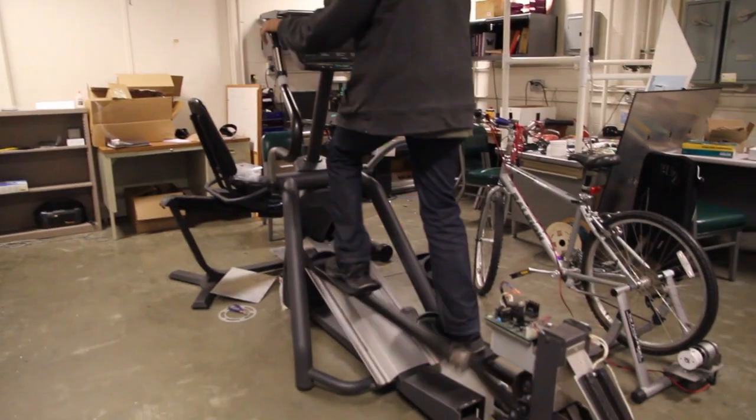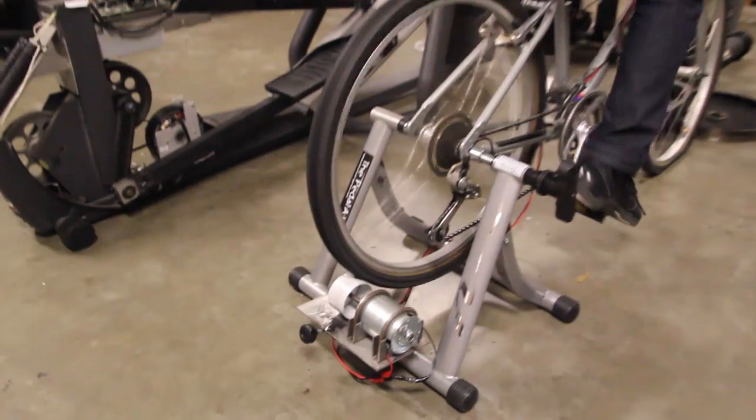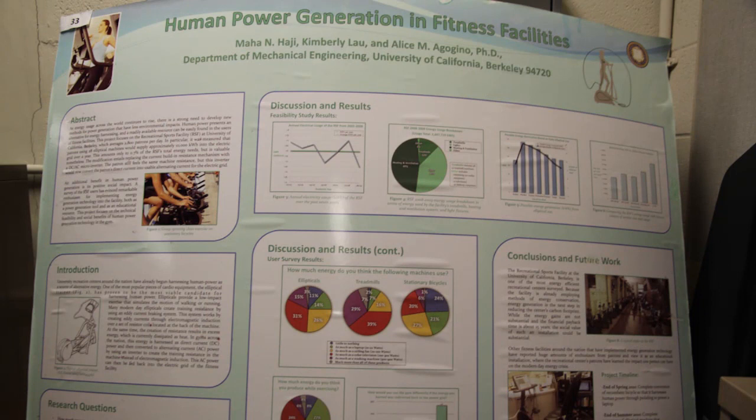Hi, my name is Maha. I'm a senior in the Mechanical Engineering Department at UC Berkeley, and I'm part of the Human Powered Gym Project based in Alice Agagino's BEST Lab — the Berkeley Energy Sustainability and Technologies Lab. The goal of our project is to retrofit the elliptical machines at the recreational sports facility at UC Berkeley so that when users exercise on them, the excess energy is sent back to the electric grid. Another goal is to retrofit a recumbent bicycle so that when you pedal on it, you can charge a laptop and see the direct implications of human power. We also have a team of undergraduates working on an energy education campaign, so once the ellipticals are retrofitted at the gym, we can educate users about energy-generating machines and sustainable choices they can make on a daily basis.